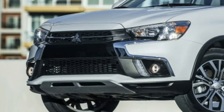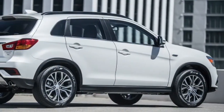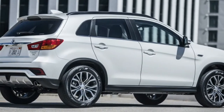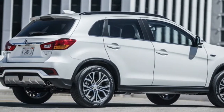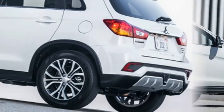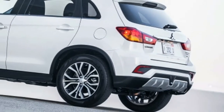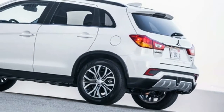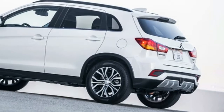There's also a new Touring package option. It adds a panoramic sunroof, some tweaks to make the car quieter and more refined, and safety features including forward collision mitigation, lane departure warning, automatic high-beam headlights, and a rear camera. The updated Outlander Sport will arrive at dealers this fall, but pricing has yet to be announced.